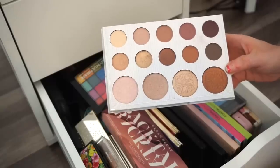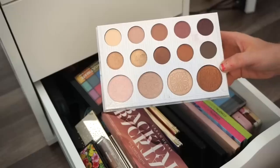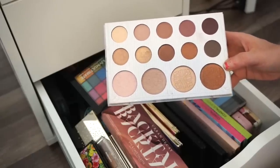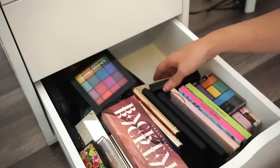Next is the Carli Bybel palette — not the deluxe edition. I just don't use it. It's hard because I don't think it's available anymore, so I'm going to keep it for now. Don't kill me.